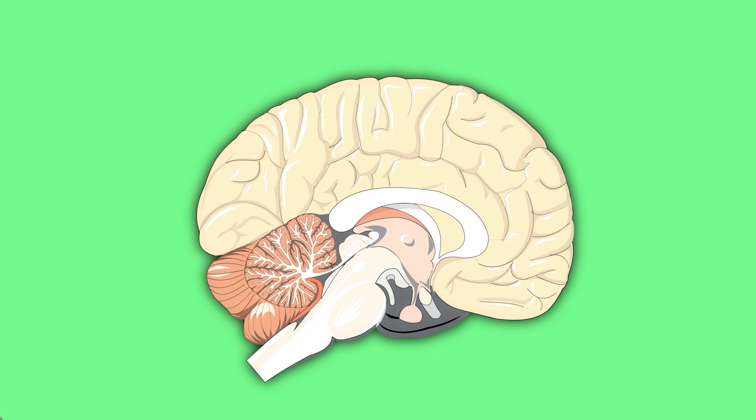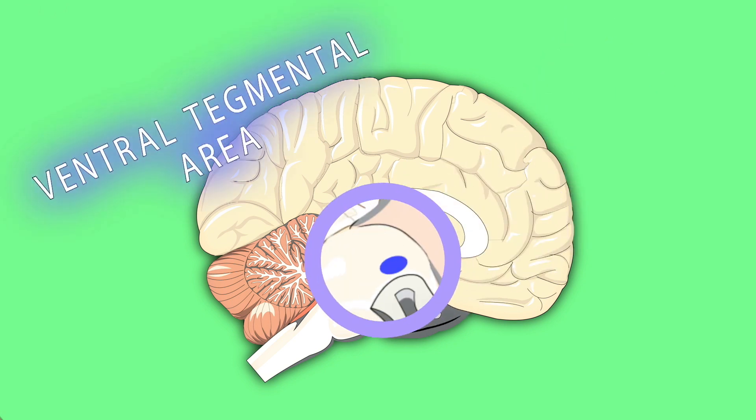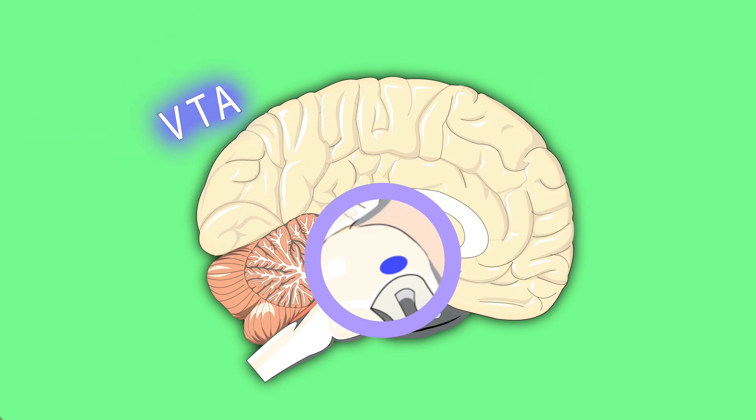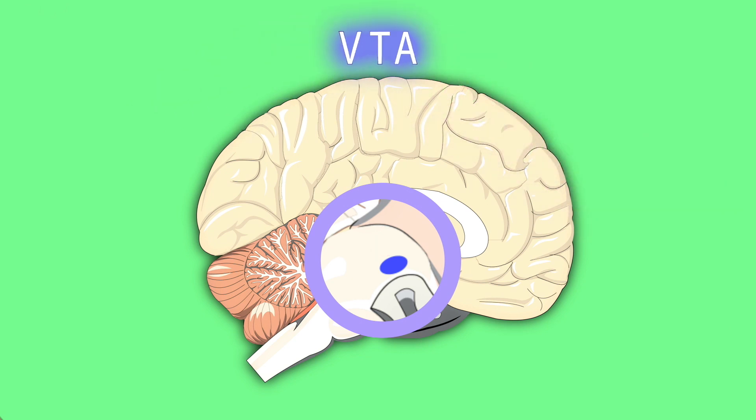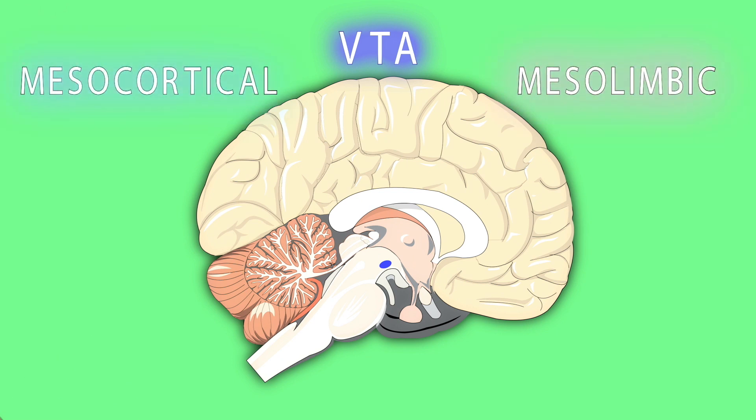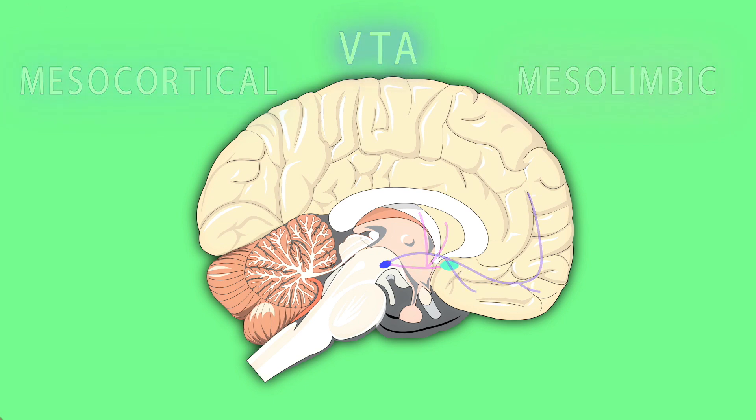Dopamine is synthesized in a few areas, but two are crucial: the ventral tegmental area, or VTA, and the substantia nigra. The VTA is found in the midbrain and contains densely packed dopamine neurons. The axons of these neurons travel along several pathways, with the most distinct being the mesocortical and mesolimbic pathways. The mesocortical pathway runs from the VTA to the prefrontal cortex, and helps with motivation, executive function, and learning. The mesolimbic pathway runs from the VTA to the nucleus accumbens and other limbic structures, and seems central to learning about and processing rewarding experiences.